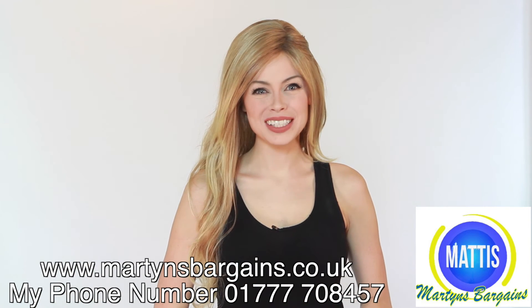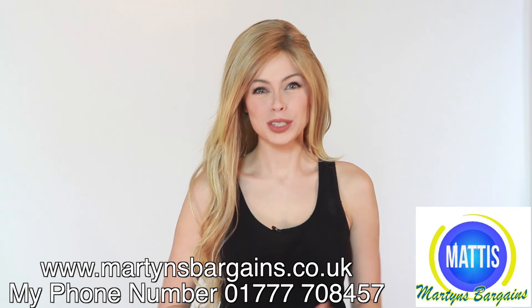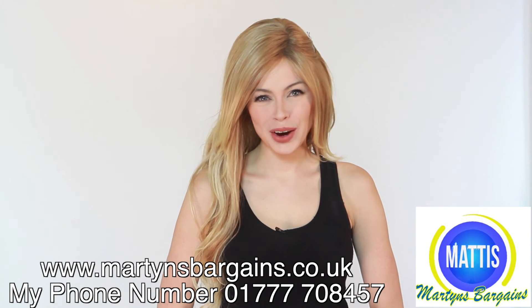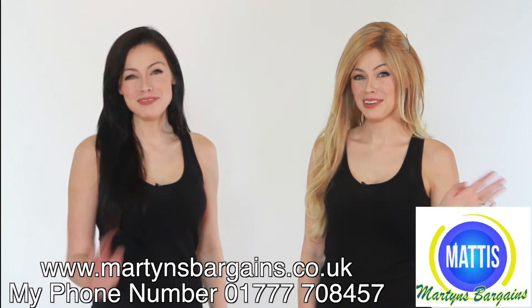Give them a call on 01777-708457. Or check out the website, martinsbargains.co.uk. Thanks for watching our message. Bye bye for now.